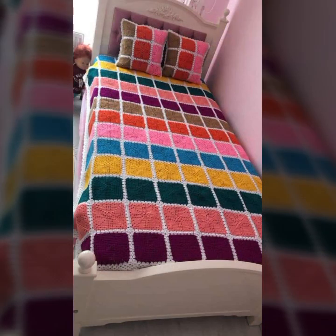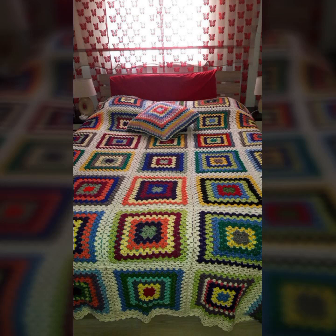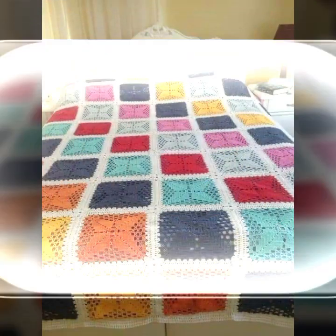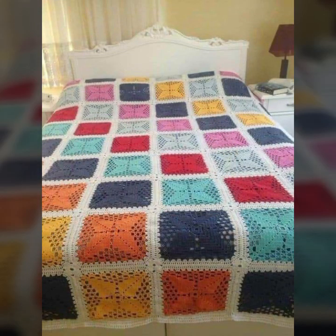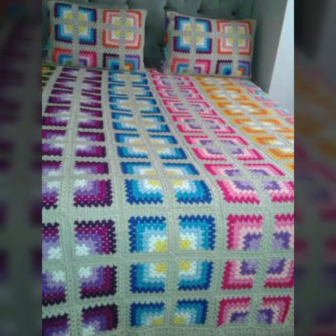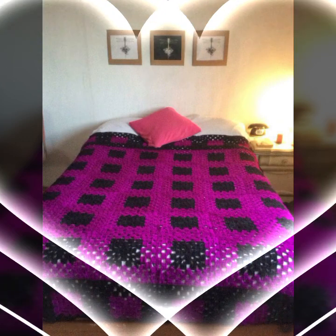Every design is beautiful and trendy, with matching pillow covers and cushion covers. You can see stylish ideas to decorate your bedroom very beautifully — crochet bed sheets with matching pillow covers, cushion covers, sofa covers, curtains, and blankets, as you like.